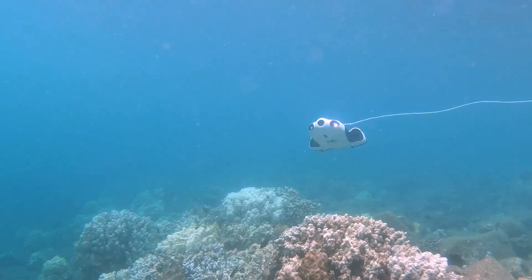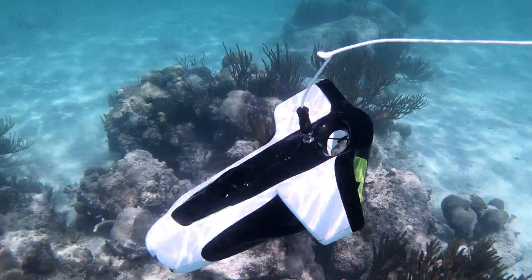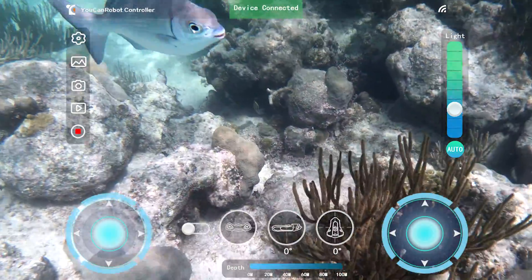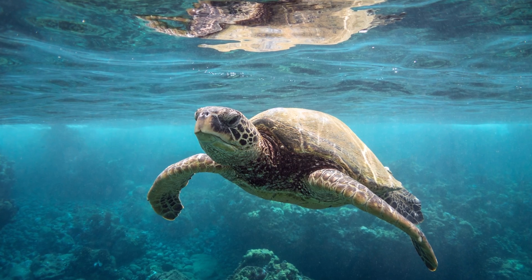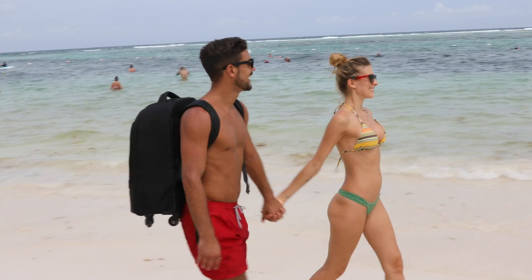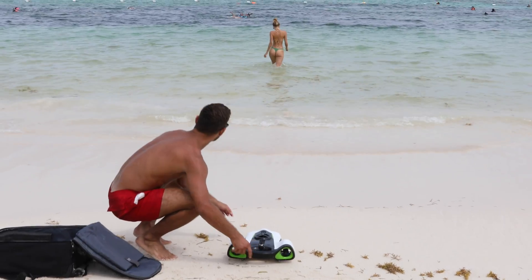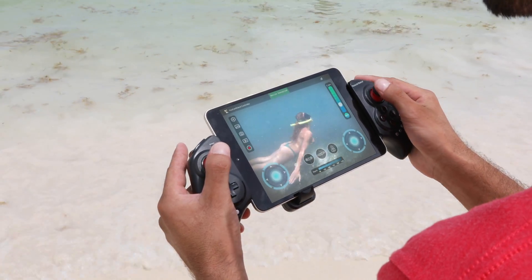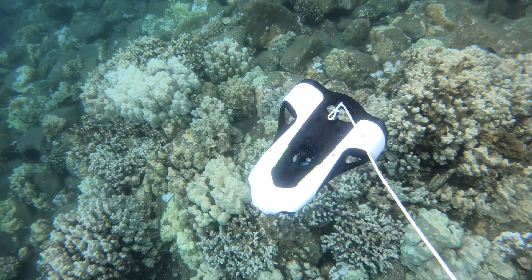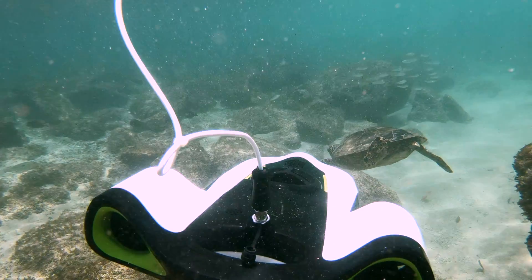It's exceptionally powerful and nimble in the water without sacrificing stability. It has the ability to capture 4K video at 30 frames per second and take still photos at 12 megapixels with low latency. With 7 hours of total dive time, 100 meter dive depth, and a max speed of 2 meters per second, you can go farther, faster. The BW Space's striking industrial design is the perfect union of form and function.